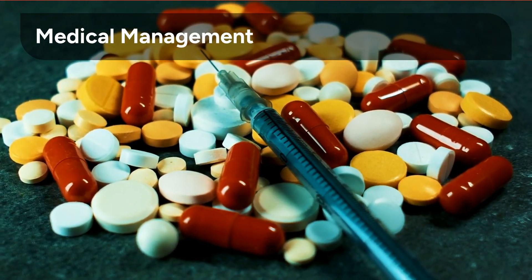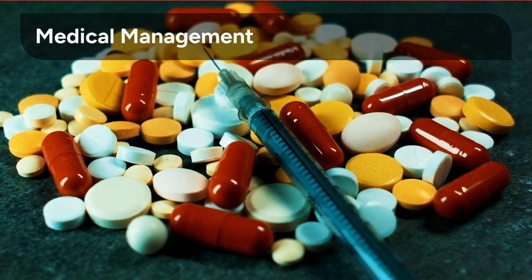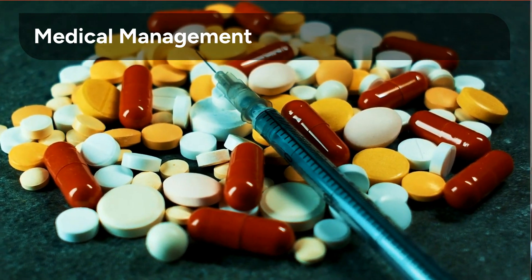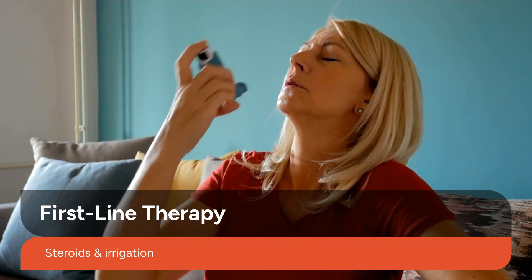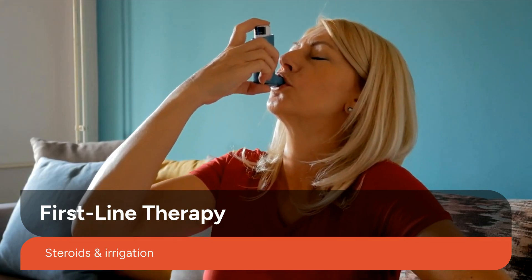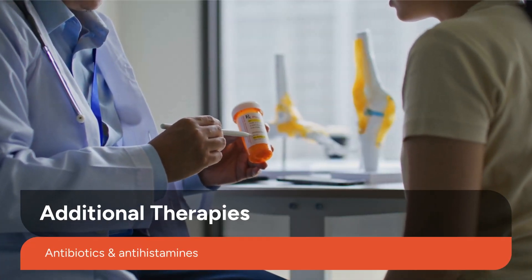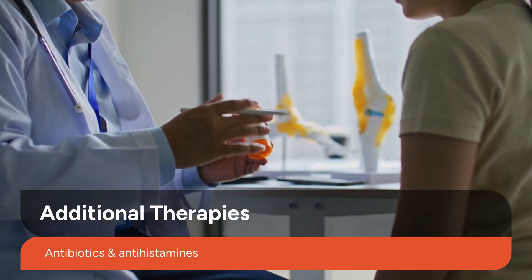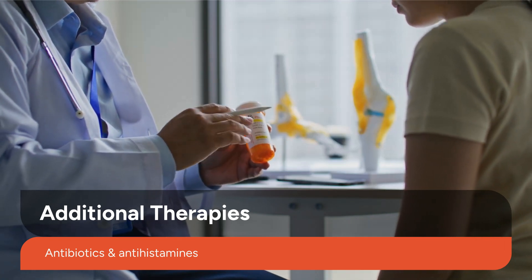Effective management of CRS requires a multimodal approach, combining medical, surgical, and lifestyle strategies tailored to the individual. First-line therapies include intranasal corticosteroids and saline irrigation, which work to reduce inflammation and improve mucociliary function. When infections or allergies are involved, additional therapies such as antibiotics and antihistamines are incorporated to address specific underlying causes.